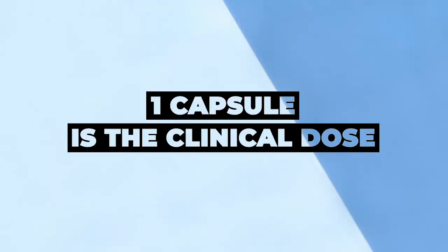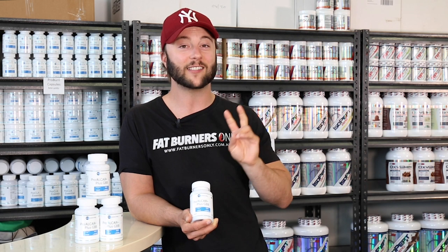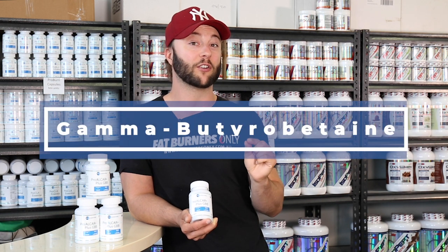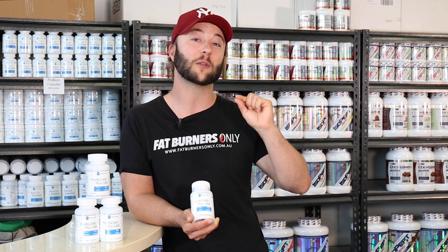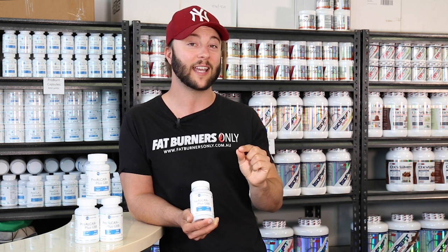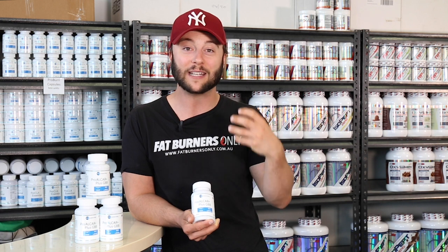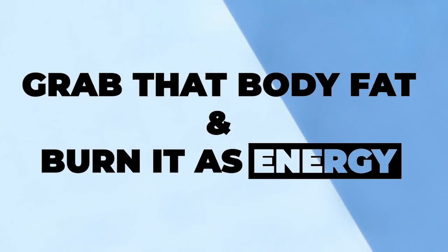One capsule is the clinical dose for the carnitine in the PC Laboratories range. The second ingredient in this product is GBB, which stands for gamma butyrobetaine. Now an amazing ingredient to combine with carnitine because it is the precursor to carnitine production in the human body. GBB makes the human body produce carnitine in the bloodstream, which is exactly where we need it to be produced. When it's in the bloodstream, that's where the free-form fatty acids that we want to burn are — it can grab that body fat and burn it as energy.